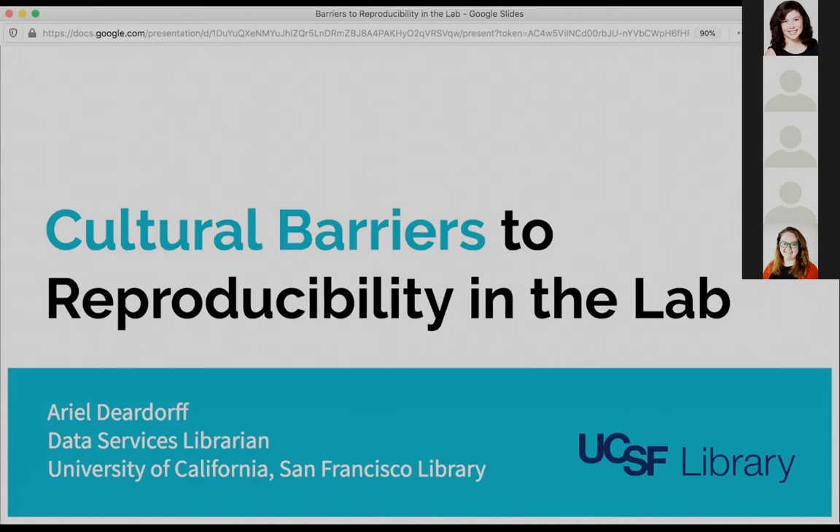My name is Arielle Dierdorf and I'm the data services librarian at the University of California San Francisco Library. Today I'm going to be sharing some of the findings from a recent project on cultural barriers to reproducibility in the biomedical research lab environment.